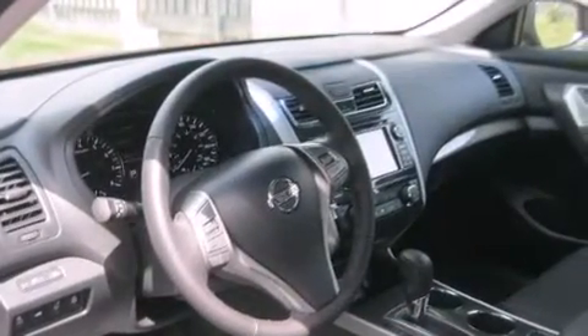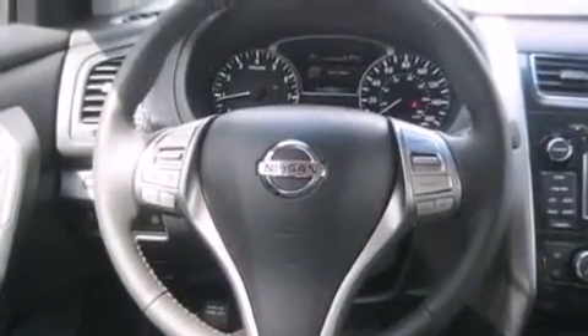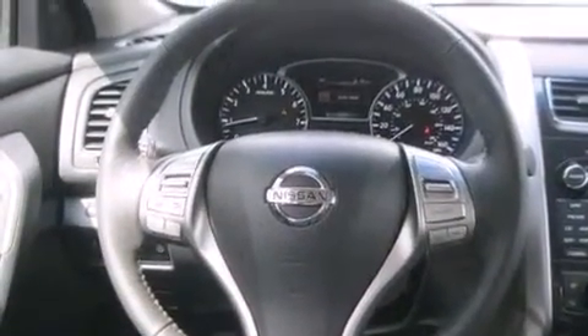Additional features include an auto dimming rear view mirror, a rear window defroster, an anti-lock braking system, and a keyless entry system.